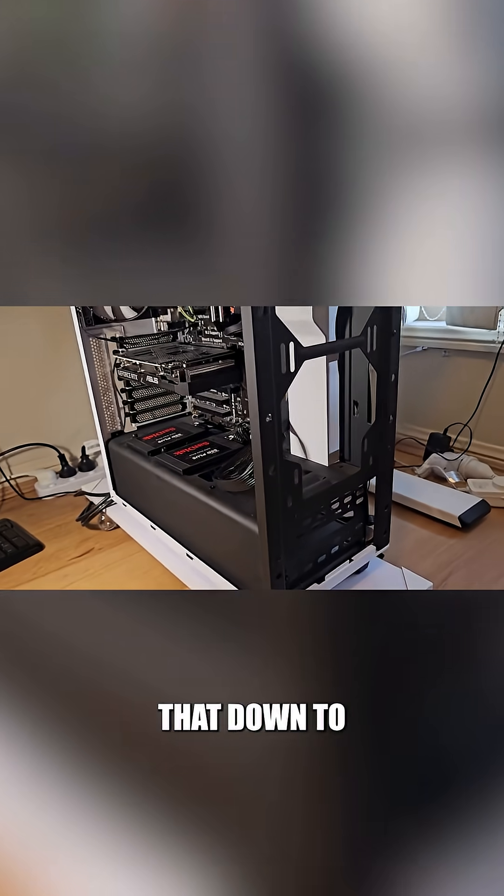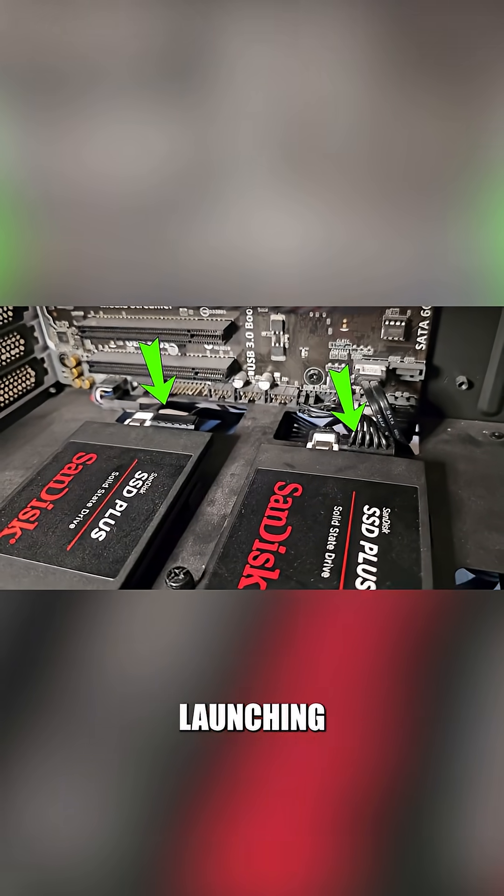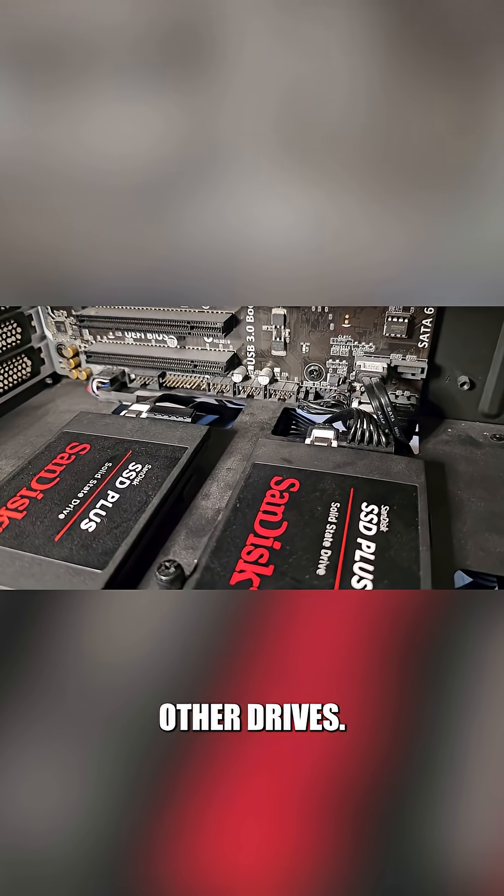A SATA SSD cuts that down to 15 to 30 seconds. It might take a bit longer if you have many applications launching at startup, just like with other drives.